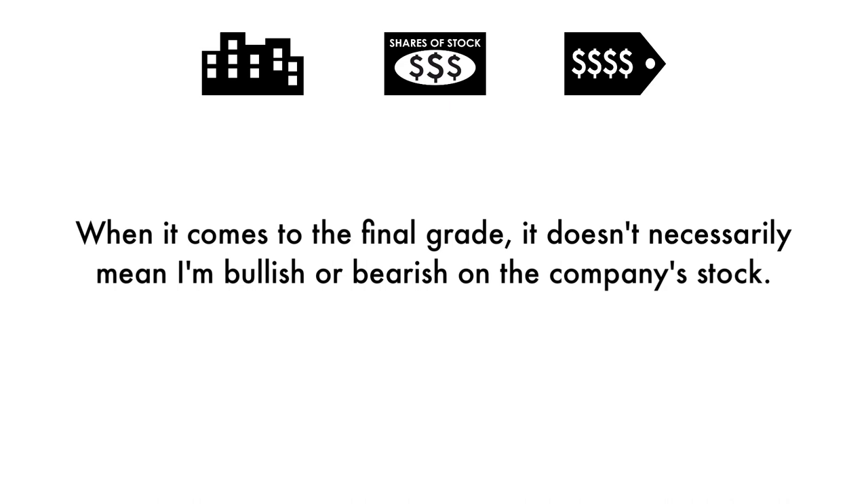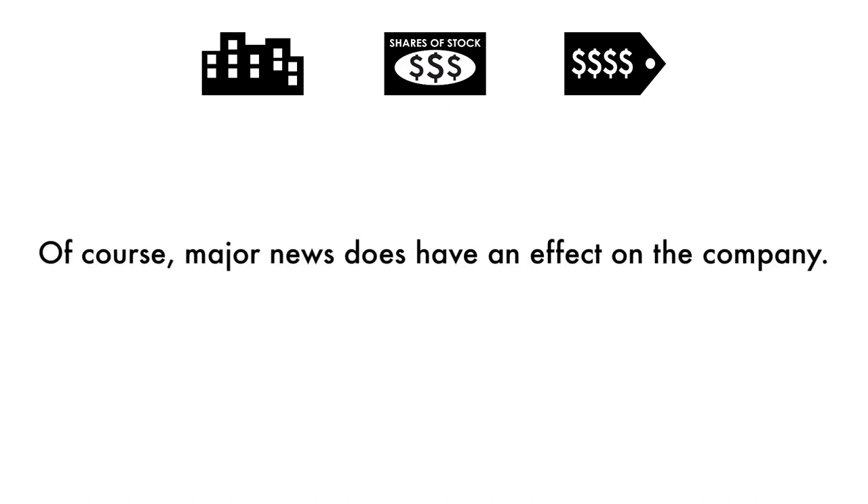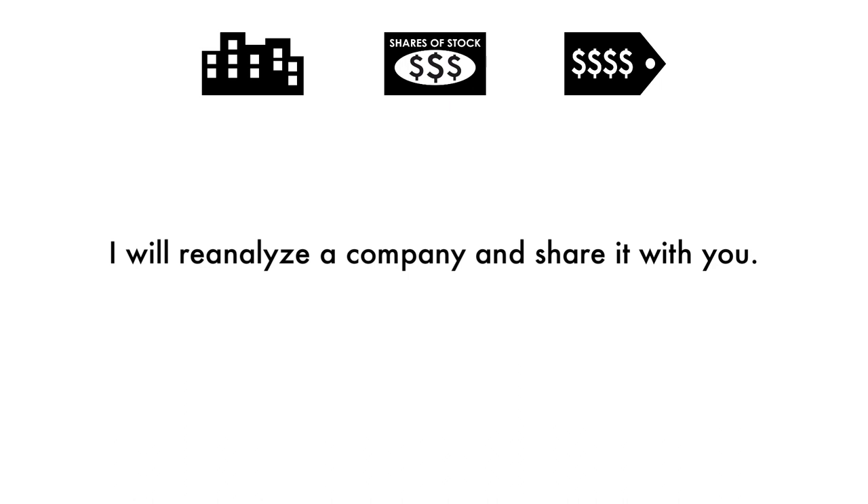When it comes to the final grade, it doesn't necessarily mean I'm bullish or bearish on the company's stock. Grades are adjusted to take into account the company's industry, sector, and competition. Of course, major news does have an effect on the company, but this analysis is built upon a solid foundation that focuses on the long-term health of the company. From time to time, I will reanalyze the company and share it with you.